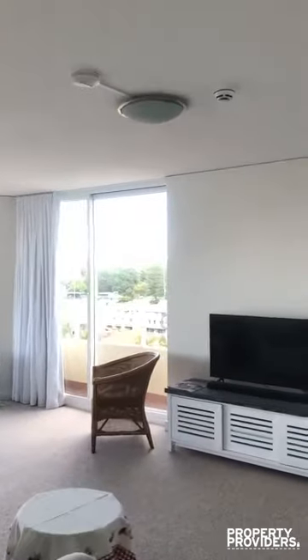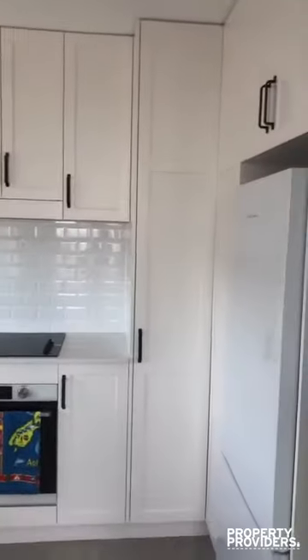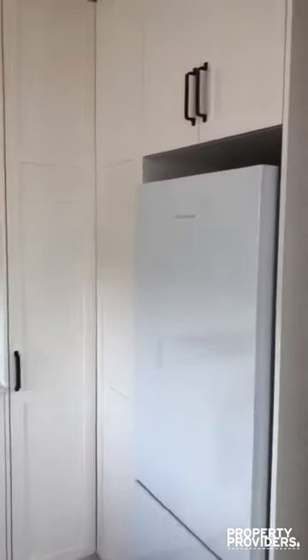Welcome to 30 at 62 North Stain. Here we have a two-bedroom apartment with a brand new kitchen with high-quality appliances.